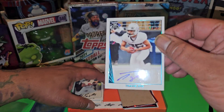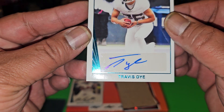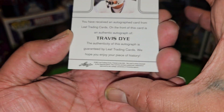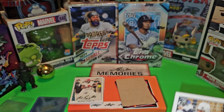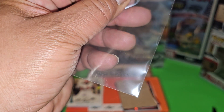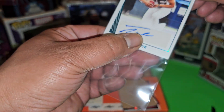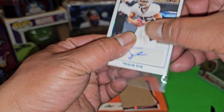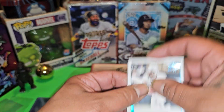CJ Stroud, where you at baby? We got Travis Dye, another one numbered to 50. Travis Dye — I don't know if that name rings a bell. Kind of sounds familiar but I'm not really too sure. He might still be in college. But like I said, I'll do the research and check everything out later.